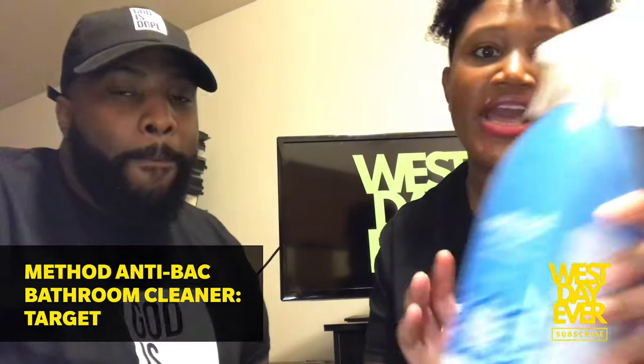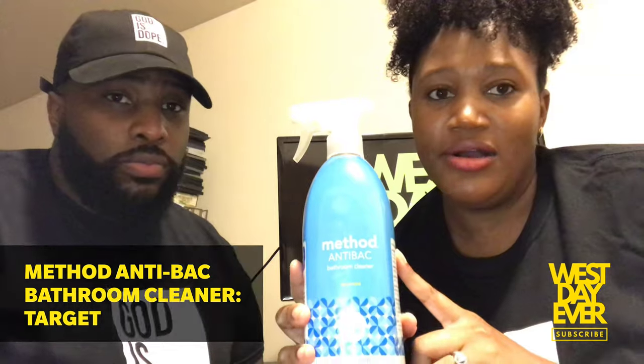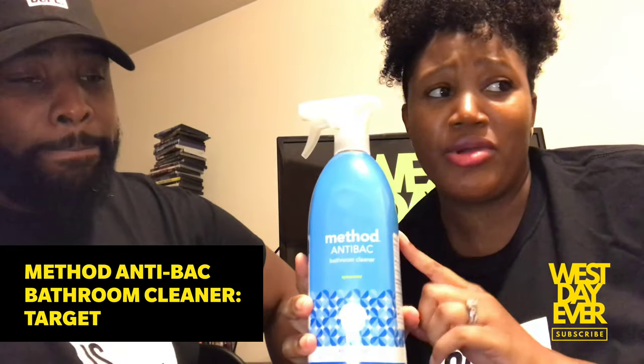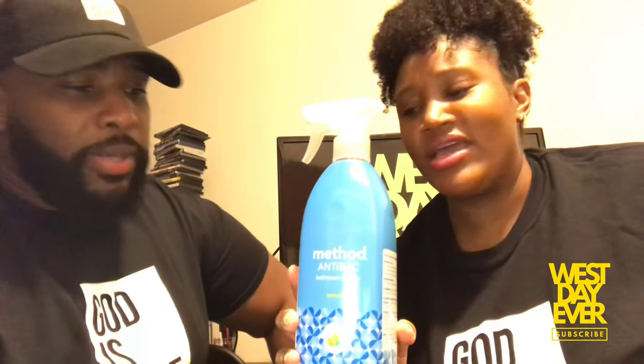I also got some bathroom cleaner from Method. It smells really good — I like their products too. Similar to Mrs. Meyers but with a cleaner ingredient list. It was out of stock and when I saw it back in stock online I had to grab it.